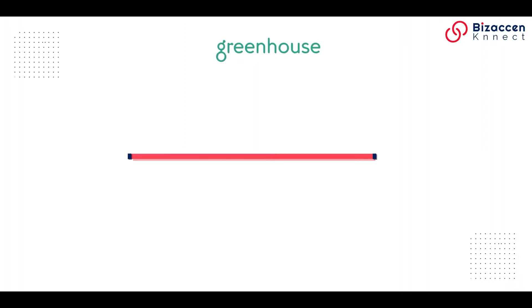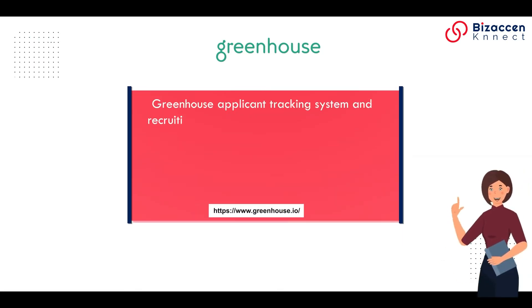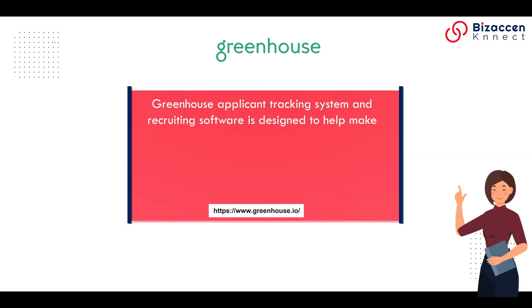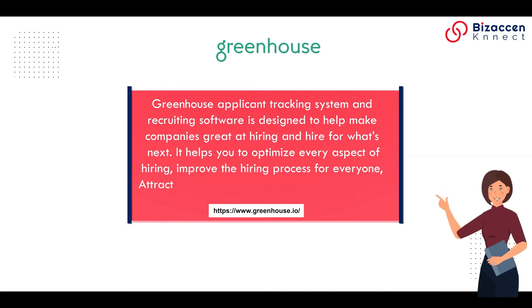Greenhouse. Greenhouse applicant tracking system and recruiting software is designed to help make companies great at hiring and hire for what's next. It helps you optimize every aspect of hiring, improve the hiring process for everyone, and attract and hire the best talent. It is a paid tool.